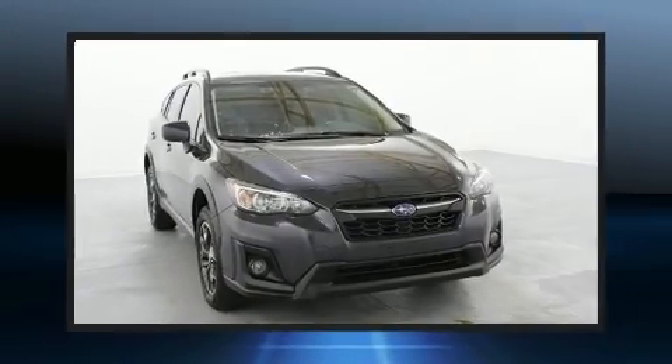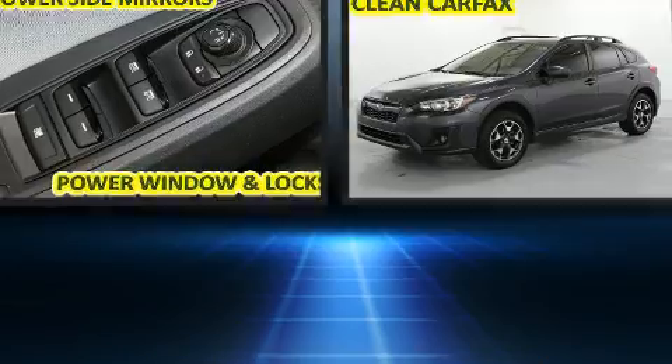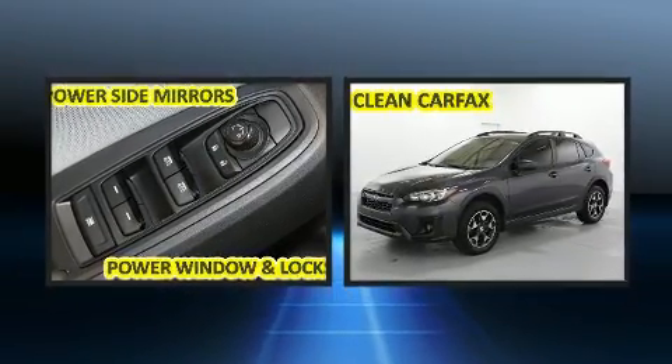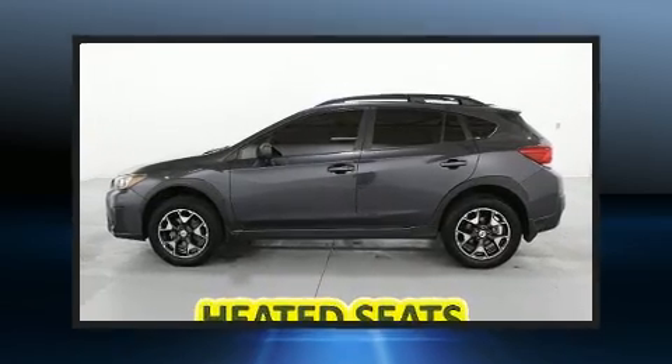You can expect a lot from the 2018 Subaru XV Crosstrek. With just over 30,000 miles on the odometer, this four-door sport utility vehicle prioritizes comfort, safety, and convenience.